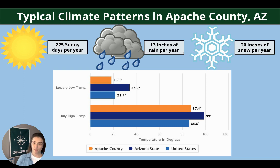These are the typical climate patterns for Apache County. Each year you can expect on average 275 sunny days, 13 inches of rain, and 20 inches of snow. We also have the highs and lows for the winter and summer months for you.